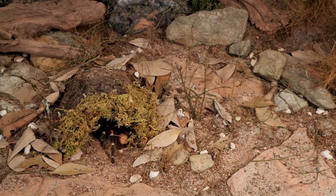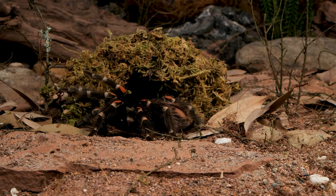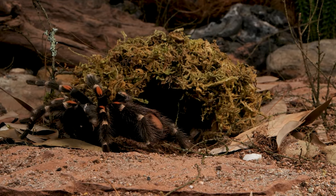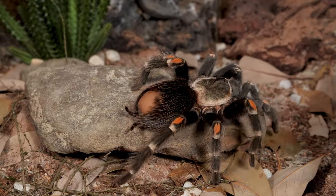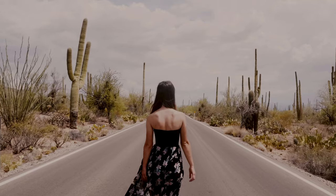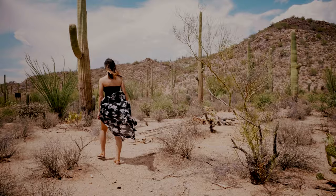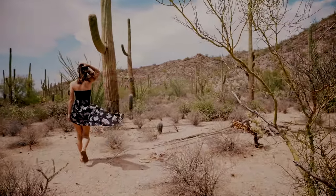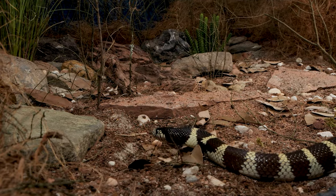One specimen has even been observed by a researcher cohabitating in a burrow with a small species of frog — whether that is typical or just a random behavior has not yet been fully studied. Being a nocturnal animal, they avoid the heat of the day, which regularly exceeds 85 degrees Fahrenheit, or just over 29 degrees Celsius, hiding deep in their cool burrows, which also provides protection from predators out on the hunt.